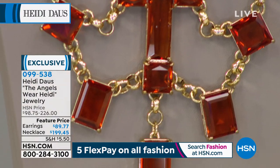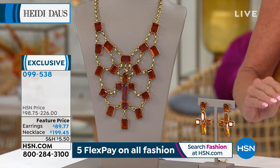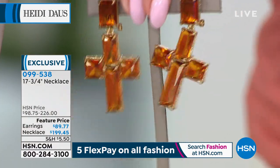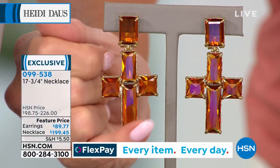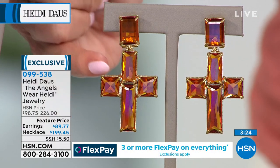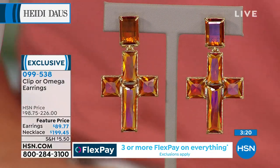That's 17 and 3/4 inches in length with a 3 and 3/4 inch extender. We also have the matching drop earrings in clip or Omega. They're 2 and 1/4 inches in length and 1 and 1/4 inches in width. That's that topaz color with all that wonderful fancy shaping and faceting. Those are $89.77 featured price, regular $98.75.